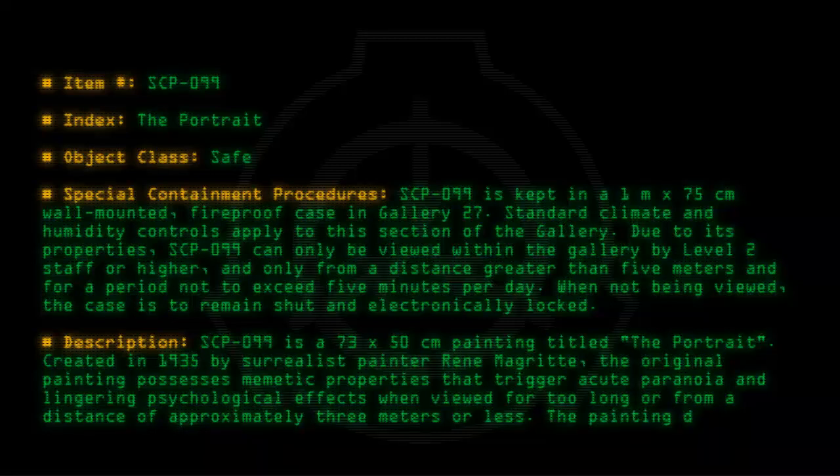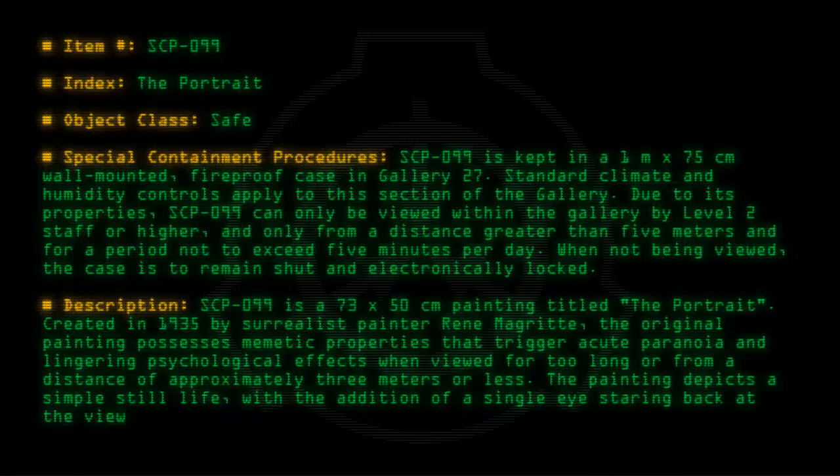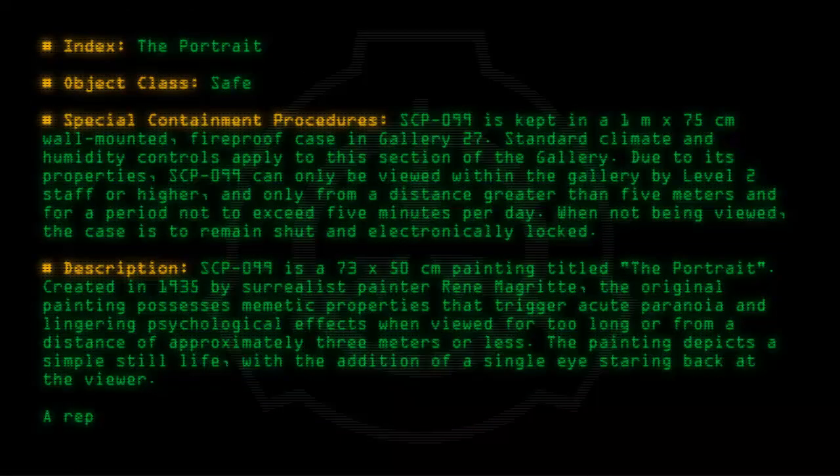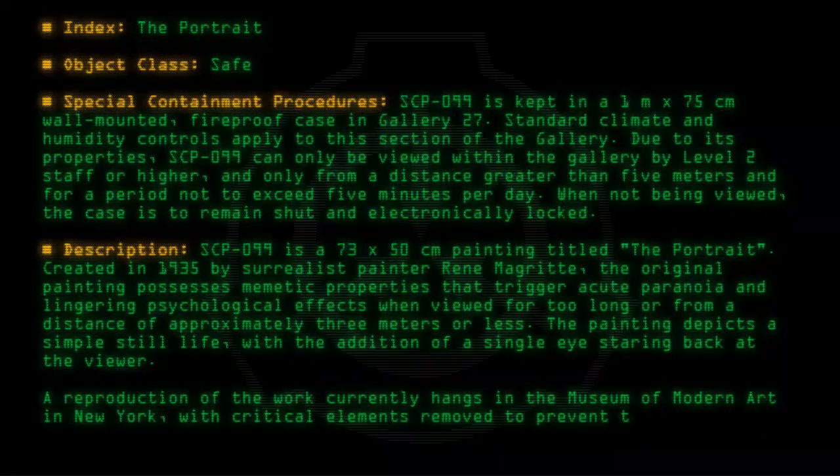The painting depicts a simple still life with the addition of a single eye staring back at the viewer. A reproduction of the work currently hangs in the Museum of Modern Art in New York, with critical elements removed to prevent the paranoia trigger.